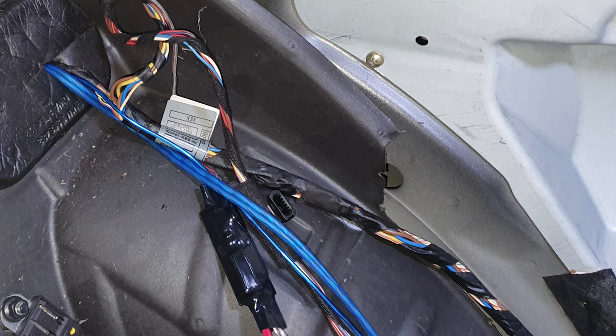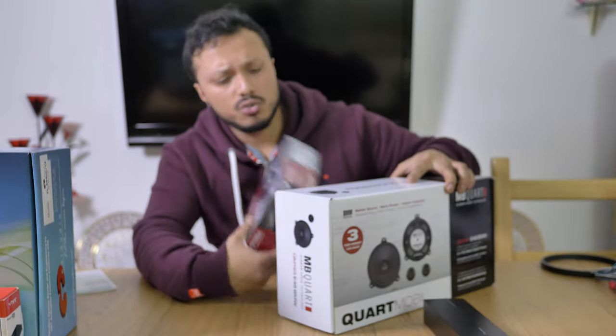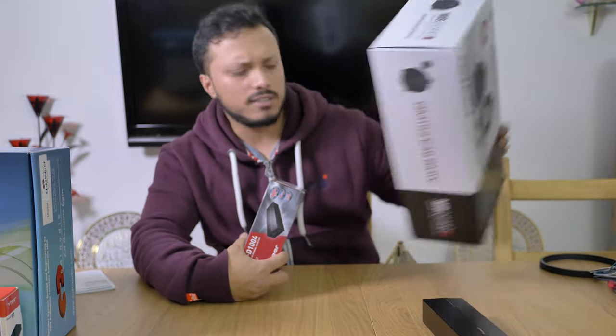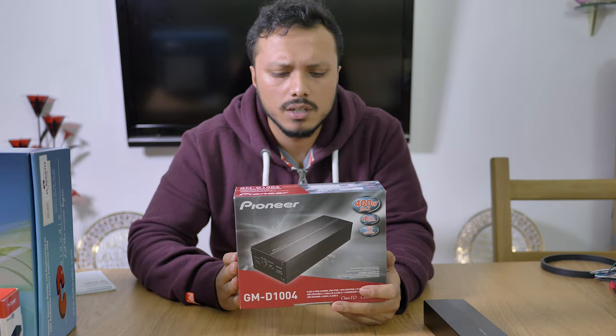This is where you change the rear parcel shelf speakers, and I'm showing how to use the OEM wiring holes. Since the door speakers in this kit are rated at two times 90 watts RMS each, and from an aftermarket stereo the maximum I'd ever get is around 20 watts RMS, I thought — why not add an amplifier for the door speakers?